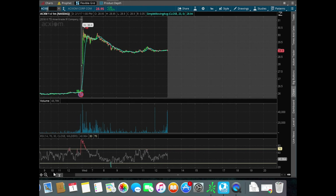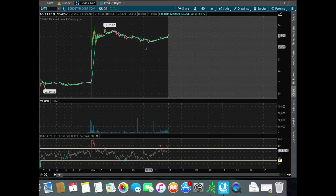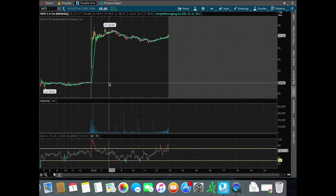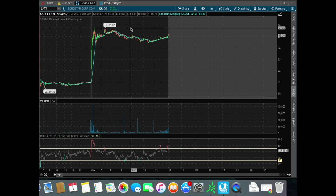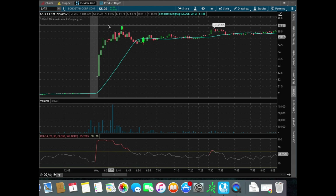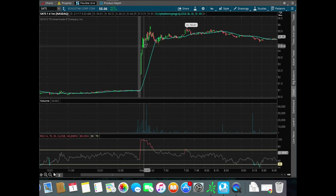Next trade of the day was SATS, another parabolic short. This was not an earnings play, but similarly, this was a stock that's trading way outside of its range. The day before it traded a dollar and a half range. Today, yesterday closed at 50, and then today it wound all the way up to 55 — a five-point range — and it did it in like 10 minutes. This is something that's pretty unsustainable in my opinion, especially in the fashion that it went up. So if I can find an area to risk off of, I'm going to take that trade all day long.